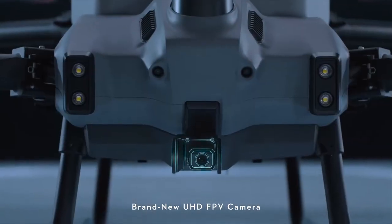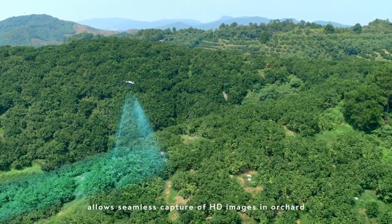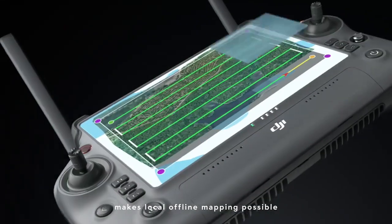A brand new UHD FPV camera with adjustable gimbal tilt allows seamless capture of HD images in orchard environments. With the all-new intelligent remote controller and DRTK2 mobile station, local offline mapping is made possible.